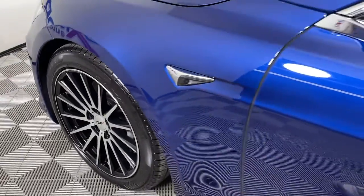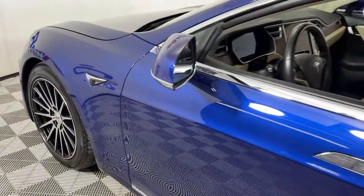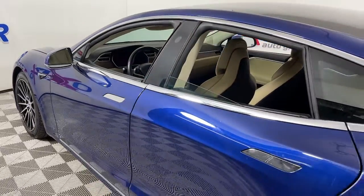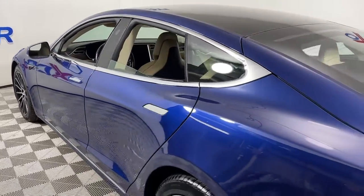This could be the car for you. The 2017 Tesla Model S. This vehicle still has fewer than 40,000 miles on the clock, so it won't last long.